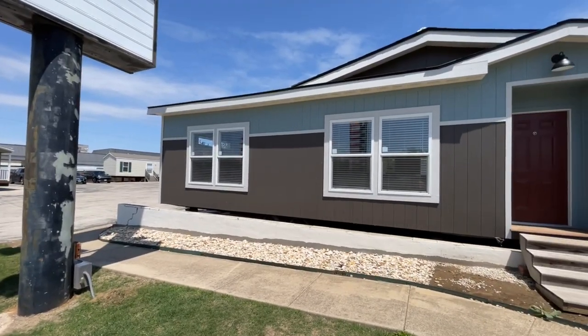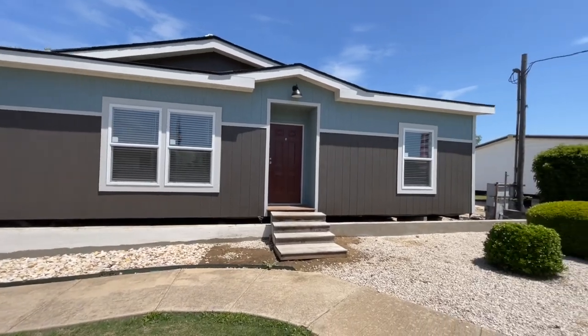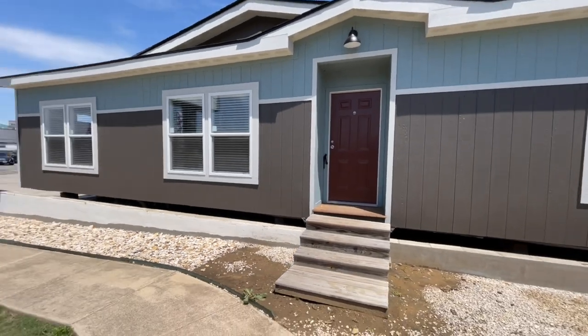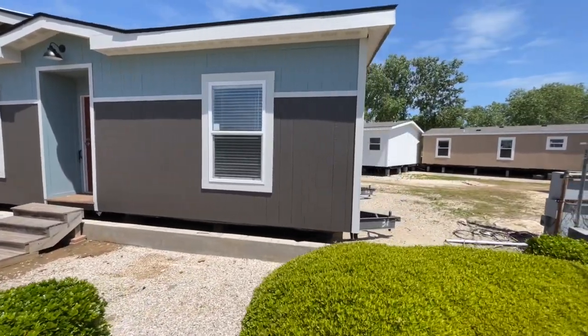What's going on everyone? Welcome back. Today we are in Burleson, Texas at Palm Harbor Homes and we're getting ready to check out the Horizon. This is a super sweet double wide. I absolutely love the colors on it — that baby blue and brown with the white trim gets me every single time.